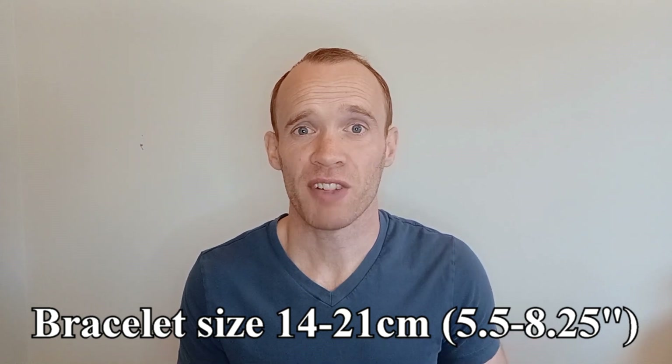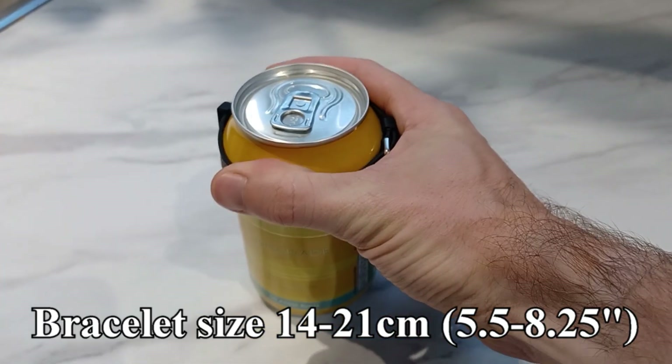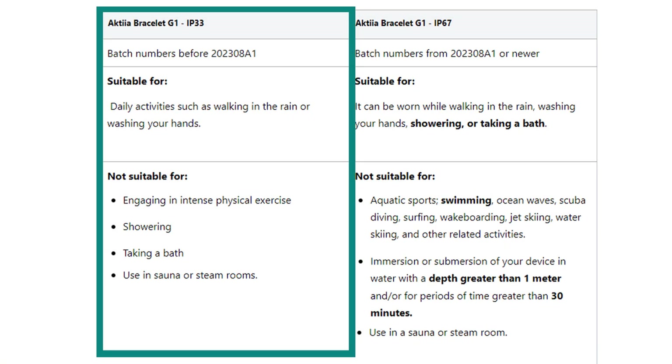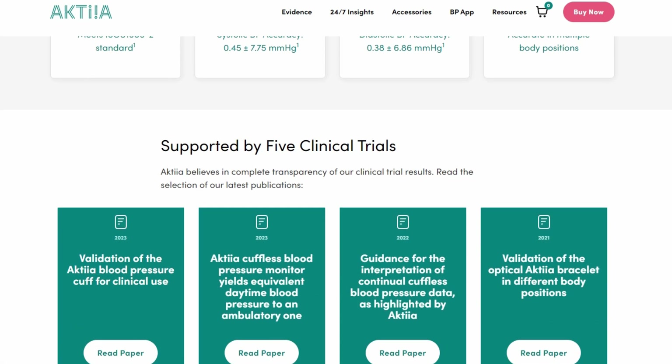The bracelet fits wrists between 14 and 21 centimeters, meaning at its largest setting it can fit over a 330ml drinks can. I have the G1 IP33 model, which is not water resistant, so it can't be submerged and needs to be removed before swimming or bathing. The monitor only takes readings when you are still for a certain period of time, so if you have a very active day you may see fewer readings. They share all relevant research papers on their website on the evidence page.